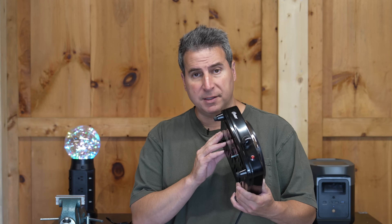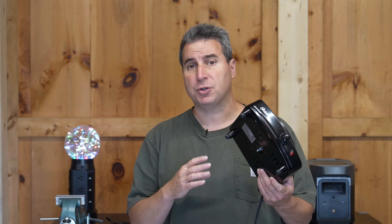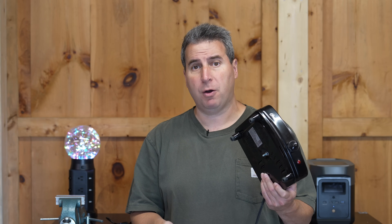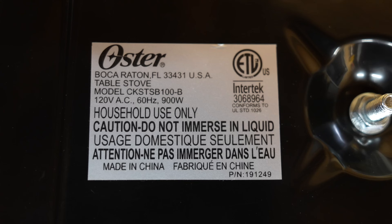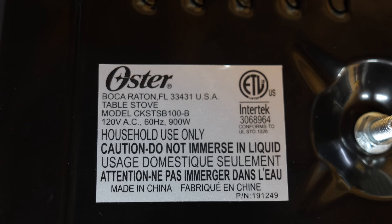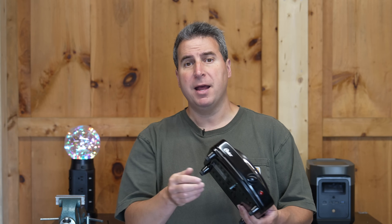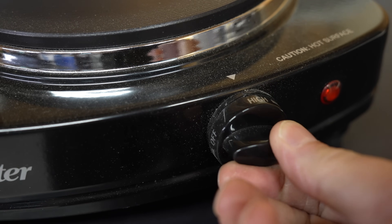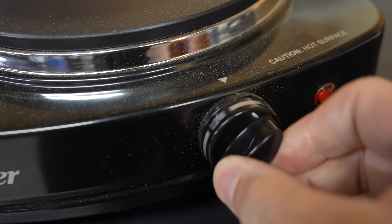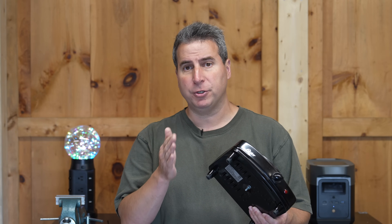Another example appliance is this hot plate. This can allow you to cook during a power outage if you power it directly using something like an EcoFlow or a traditional gas generator. When we look at the label, this appliance only uses 900 watts of power. But it's a bit more complicated because on the front we have a thermostat. When it's on, it uses the full 900 watts, but if you were boiling water, once the water came to a boil and the thermostat trips, you wouldn't be using any electricity at all until the temperature dropped and it engaged again.